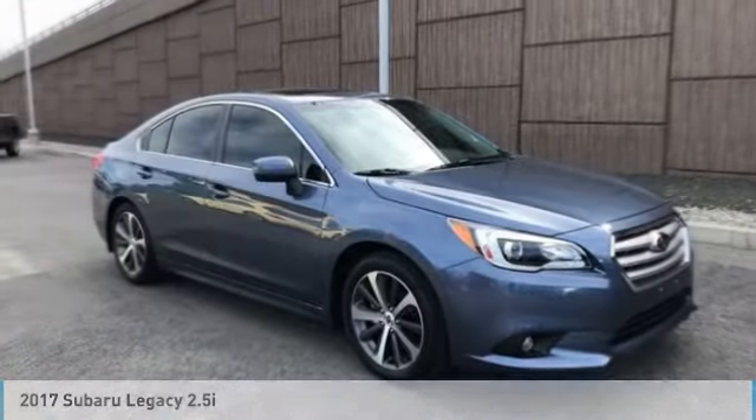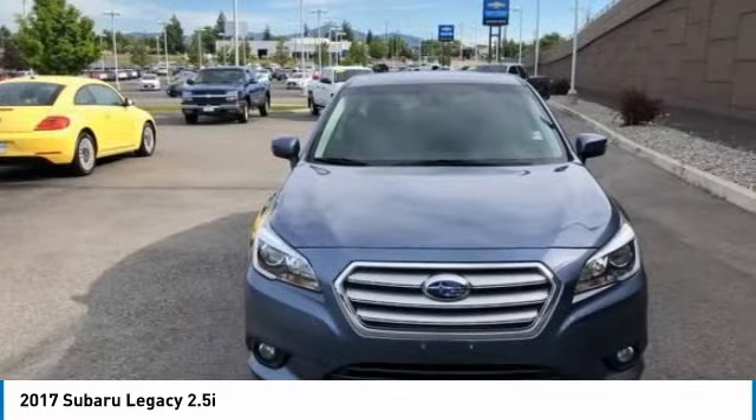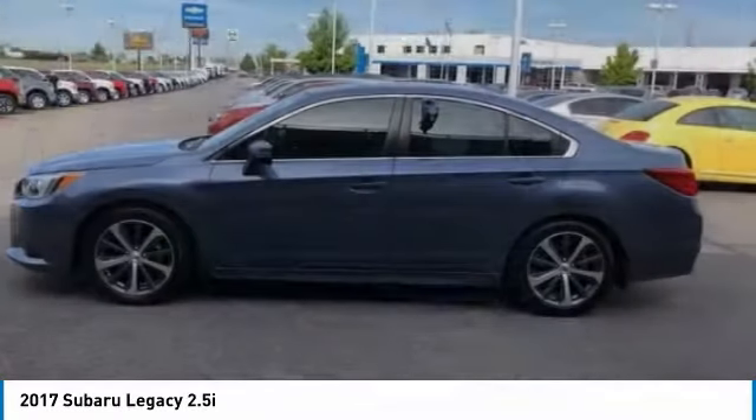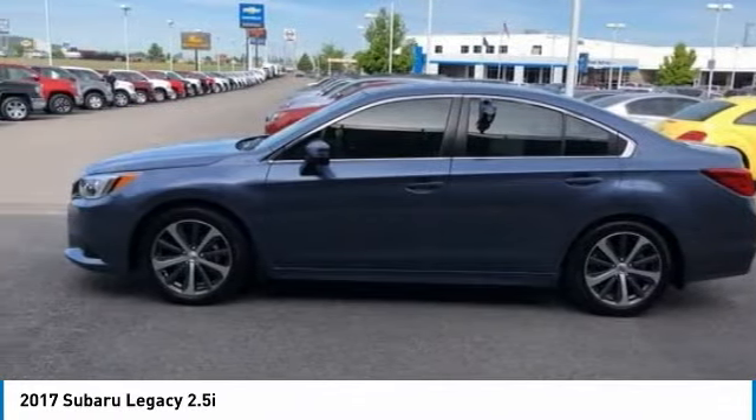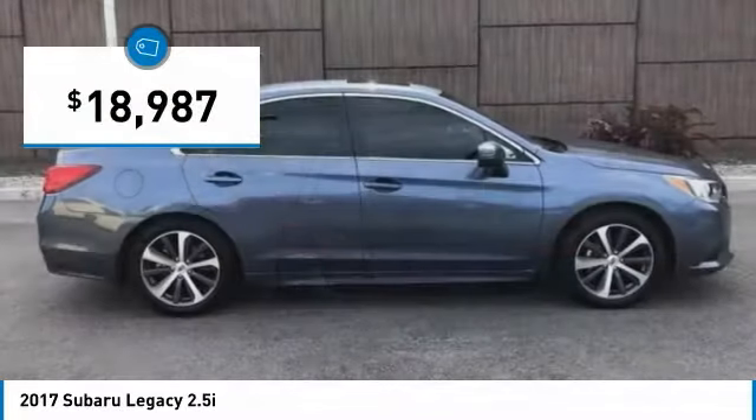Take a look at this 2017 Legacy. The Subaru Legacy offers a roomy interior and a dynamic drive you feel every second you're in the driver's seat. It's a refreshing alternative to the alternatives and is priced below $20,000.